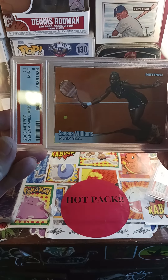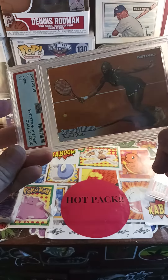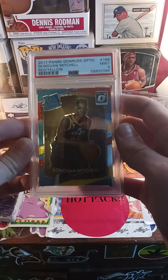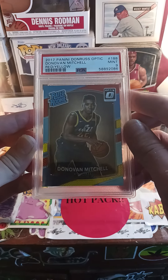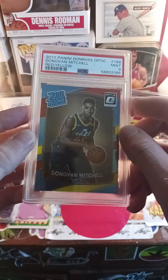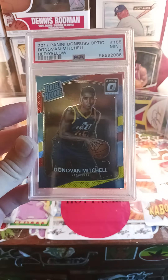We have the 2003 Serena Williams Net Pro rookie card — I heard she was retiring, so I picked it up to see where it goes. Last but not least, the 2017 Panini Donruss Optic red and yellow rated rookie Donovan Mitchell. Is he a star or a superstar? I'm thinking superstar — just give him a couple more years. I have a lot of faith in him, I like his personality, so I like to collect him. That's the end of today's mail day!